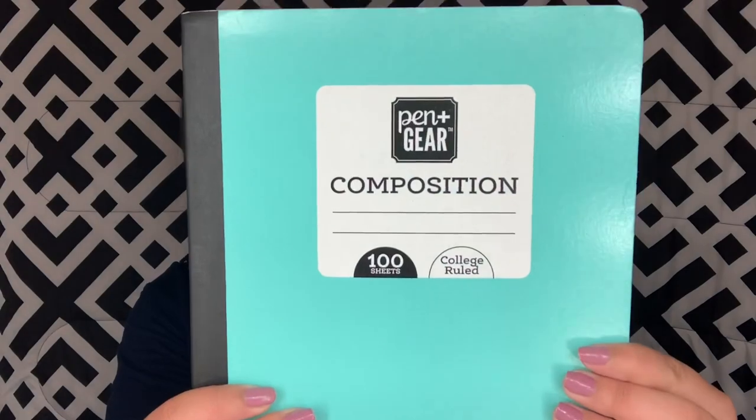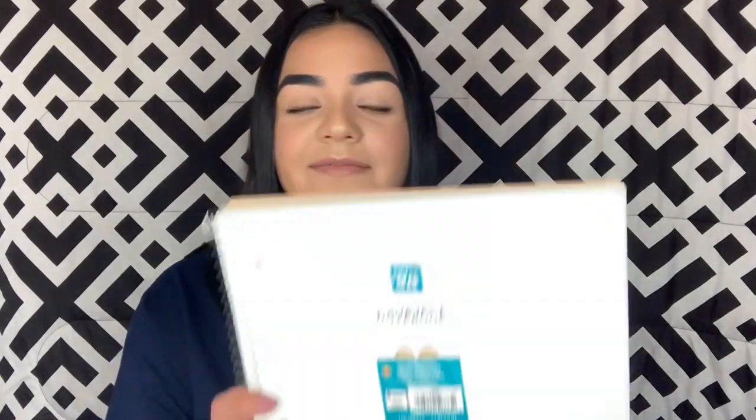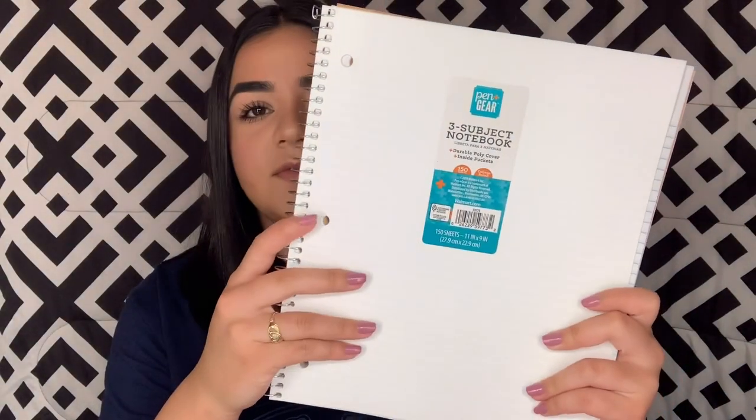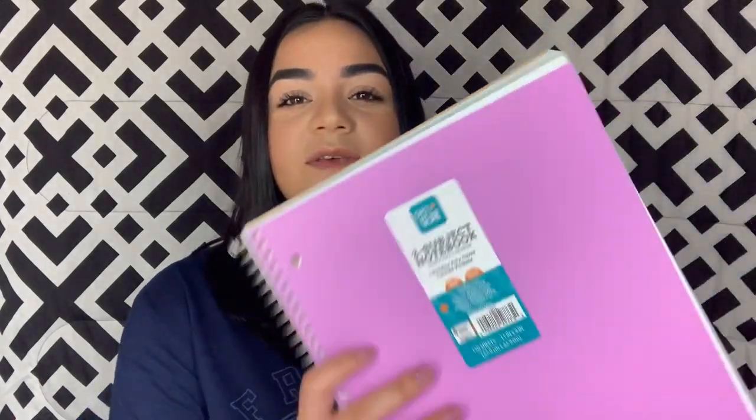I'm gonna start off with notebooks and things like that. This is just a Pen+Gear composition book — it has 100 sheets and it's college ruled. Most of these school supplies are from Walmart. I also have the Pen+Gear three-subject white notebook with 150 sheets, college ruled. I picked up another three-subject notebook in purple. This semester I'm taking almost all my classes online so I didn't need to get a big subject notebook, that's why I only got three.